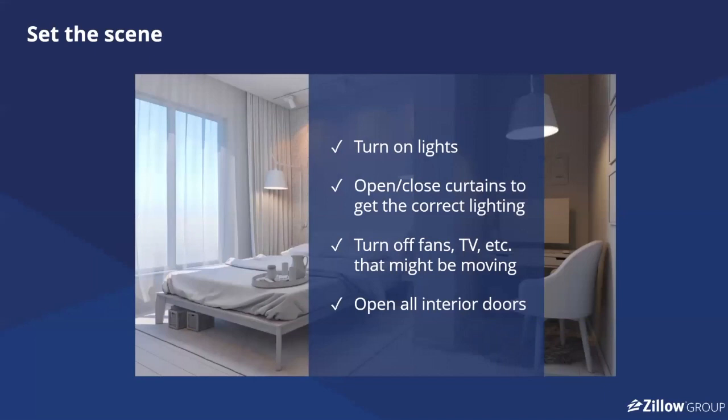Some quick best practices and tips: once you've downloaded the app and once you are at the listing, the best results come from bringing in as much light into each of the rooms as you can. Turn on all of the lights — overhead lights, accent lights. If the kitchen has accent lights underneath the cabinets, turn those on. Open up all of the curtains in each room. And if there are televisions, fans, or anything that might blur as you're capturing these 360 panoramas, make sure you turn those off.